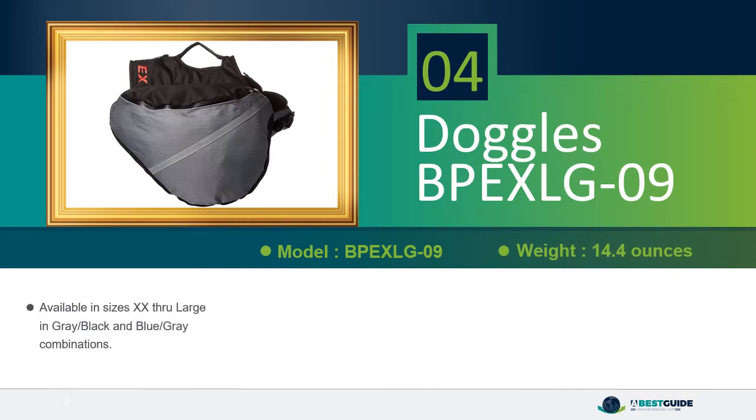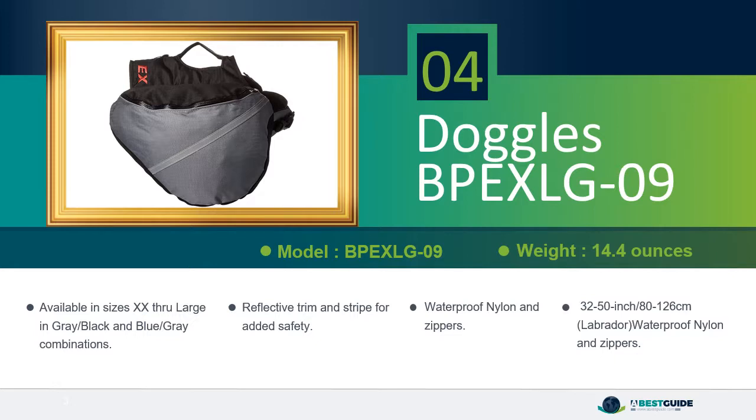Available in sizes XX through large, and gray-black and blue-gray color combinations. Reflective trim and stripe for added safety. Waterproof nylon and zippers. Fits girth 32–50 inches (80–126 centimeters).